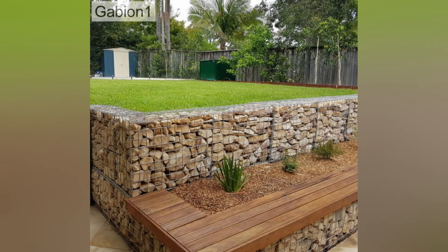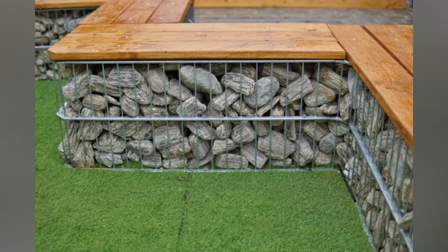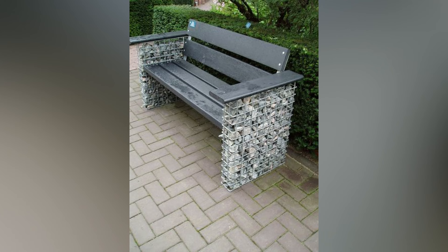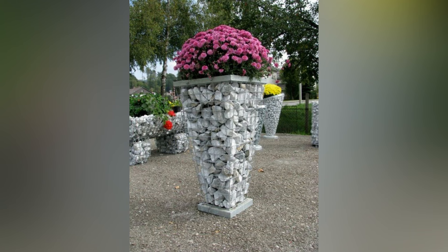Gabion seating introduces functional and stylish sitting options in your garden. Create gabion benches or seating walls by arranging wire mesh cages in a linear fashion and filling them with stone. Top them with weather-resistant cushions for comfortable, modern seating areas amidst your garden.